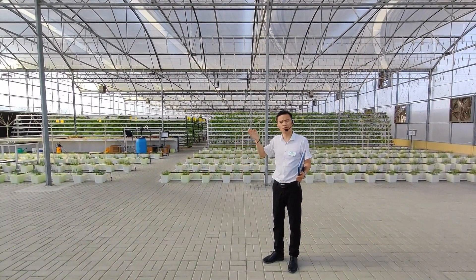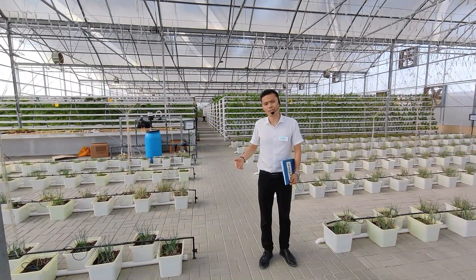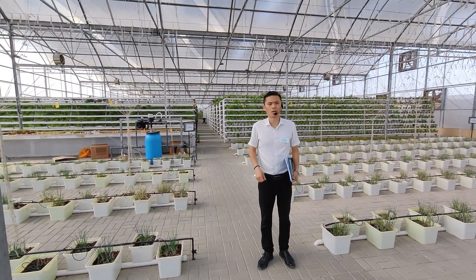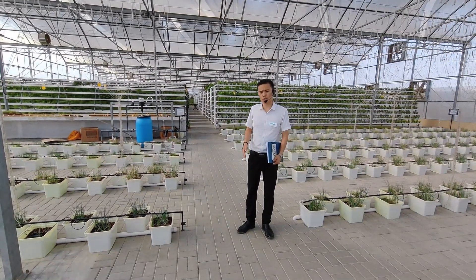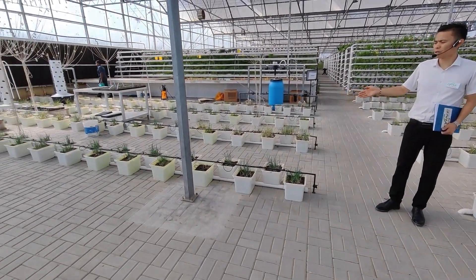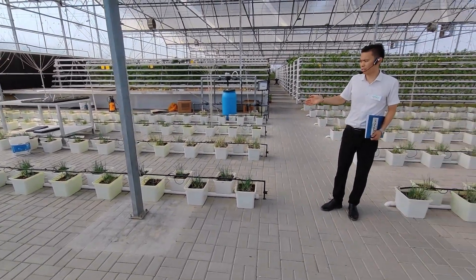It ensures a very good environment for plants to grow. Our greenhouse and vertical farming is already in commercial production and running successfully. Now I'll introduce the systems one by one. This one is the Dutch bucket system — it's used for tomato, pepper, cucumber, and so on.